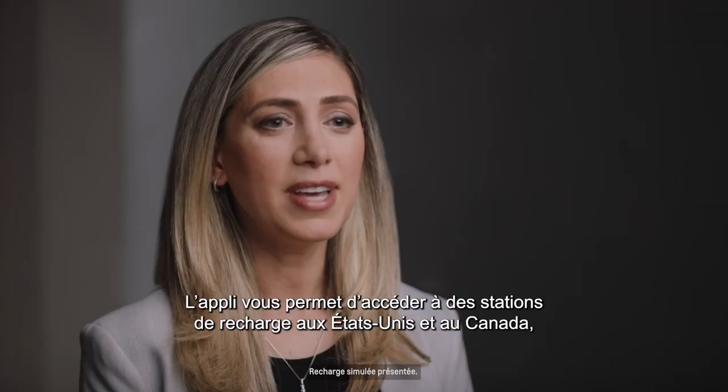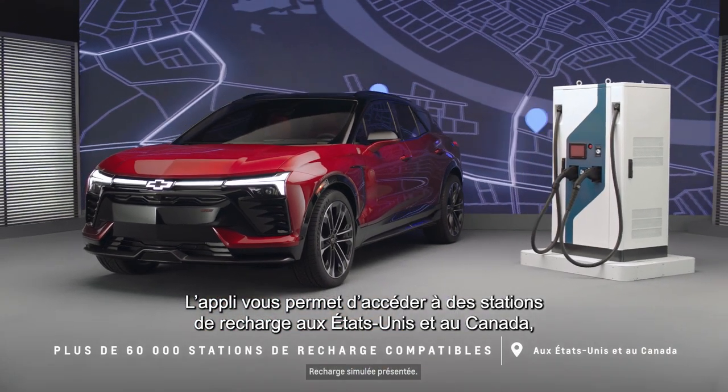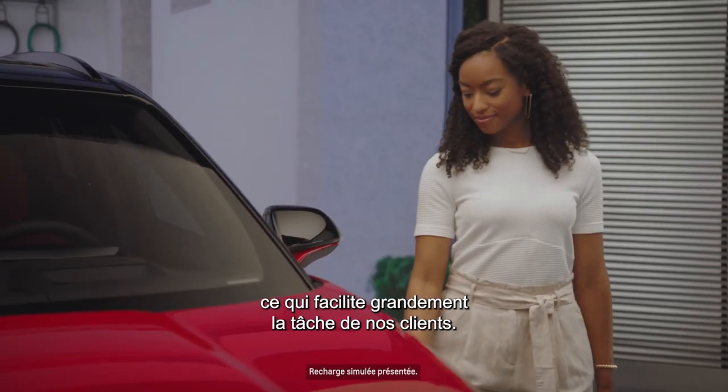The app allows you to access compatible charging stations in the US and Canada, making it really easy for our customers.